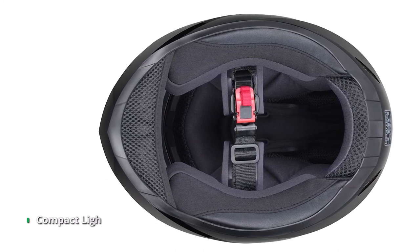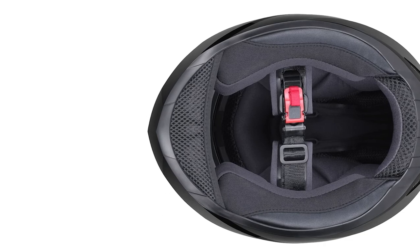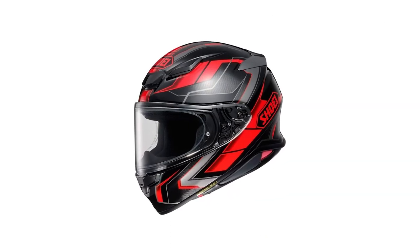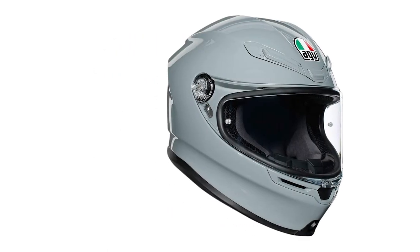Finally, for preventing noise, it has an inserted chin curtain designed to reduce wind turbulence and noise. Thank you for watching. If you like this video and want to hear more from us, please subscribe to our channel and hit the bell icon to get notified of our new videos.